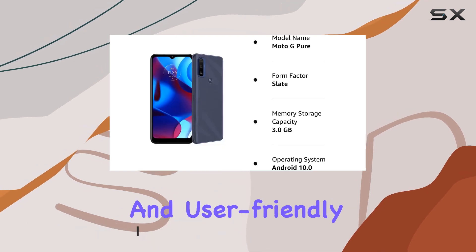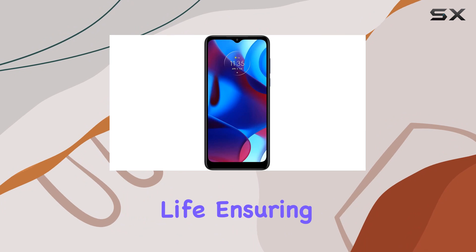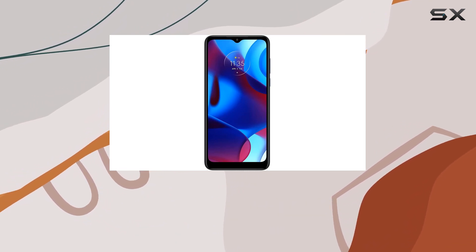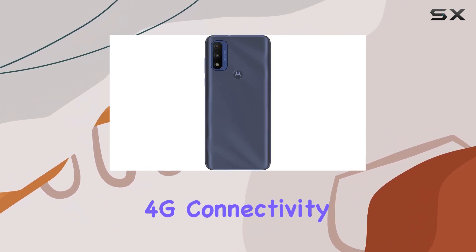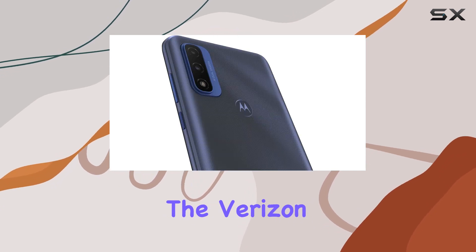One standout feature is its two-day battery life, ensuring you stay connected without constantly hunting for a charger. The 4G connectivity technology keeps you browsing at high speeds, especially on the Verizon network.